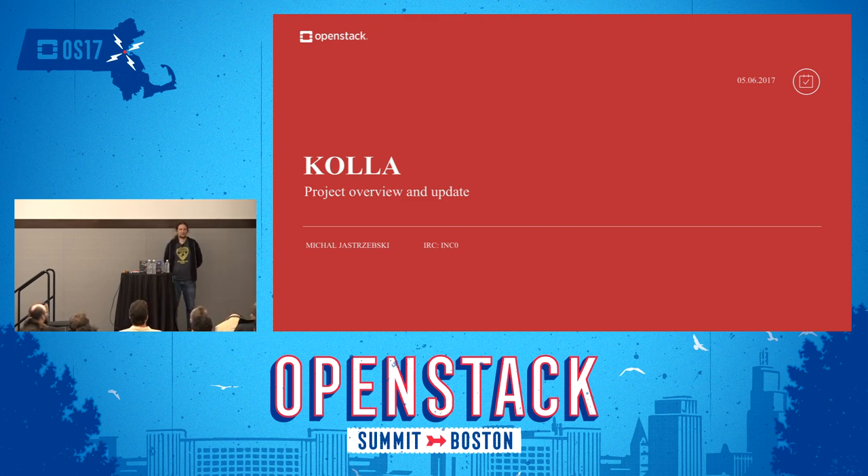Hello everyone. On the last session of the last day of the summit, I think everyone will agree it was quite a long week. We're running on fumes, and I even more appreciate you coming here to join me on the update of our glorious project that Kolla is. My name is Michal Strzemski, I'm PTL of Kolla. You can find me on IRC — that's probably the best way to contact me — INC0 on OpenStack Kolla.